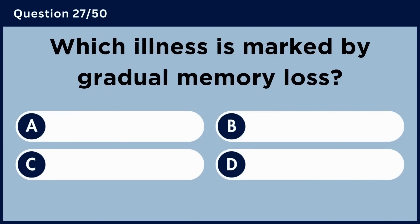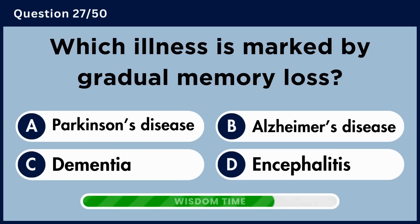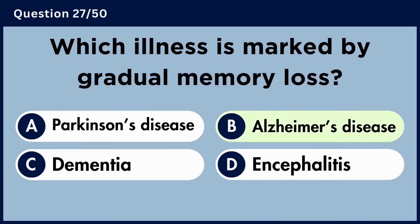Which illness is marked by gradual memory loss? Answer B: Alzheimer's disease.